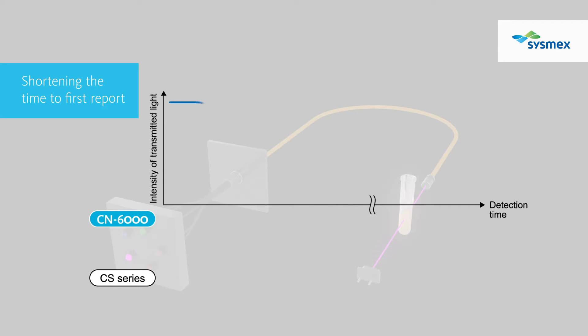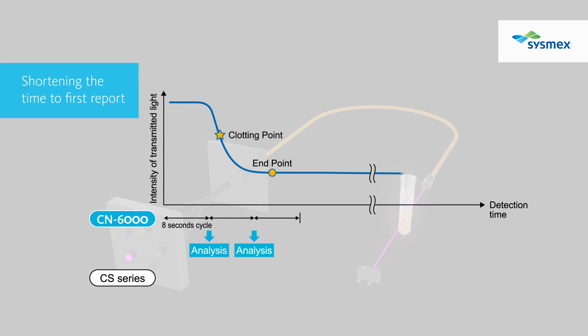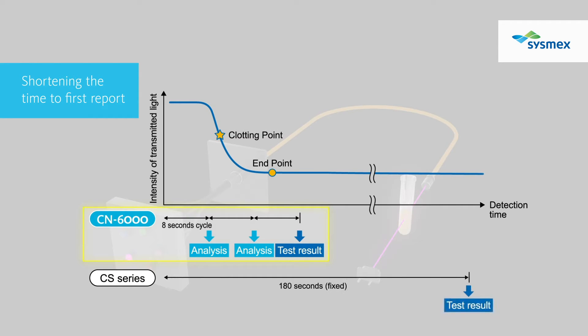Through analytical calculations every eight seconds, test results are promptly reported as soon as the endpoint of reaction is detected. By shortening the time to your first report, your laboratory workflow is streamlined.